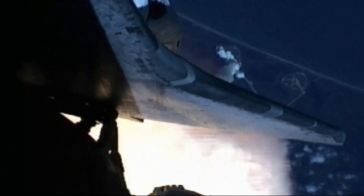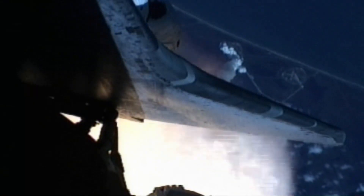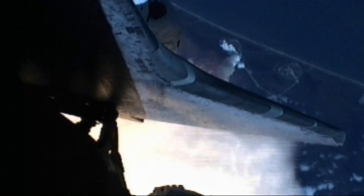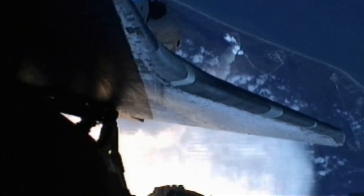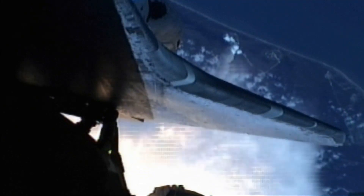One minute, 20 seconds into the flight. At liftoff the fully-fueled shuttle, boosters and external tank weighed about four and a half million pounds. It now has burned half of that weight in propellant. Solid rocket boosters are burning 11,000 pounds of propellant every second.